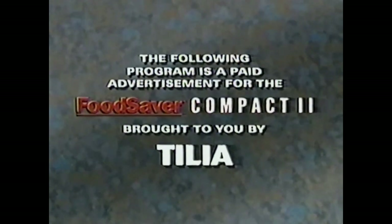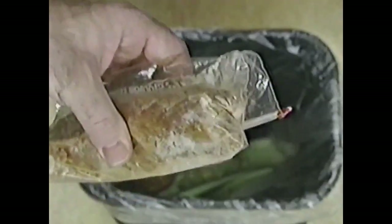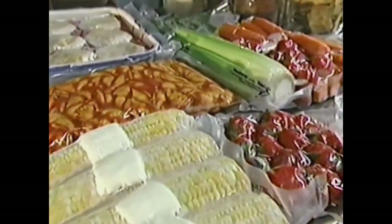The following is a paid advertisement for the Food Saver Compact 2, brought to you by Tilia. Limp vegetables, ruined fruit, freezer burned, and moldy cheese — they're all now a thing of the past, because vacuum saving has swept the nation.